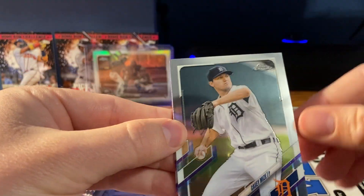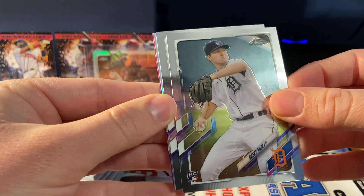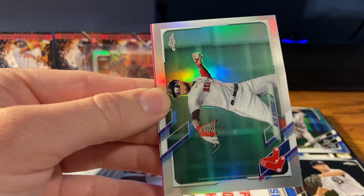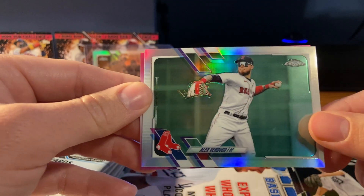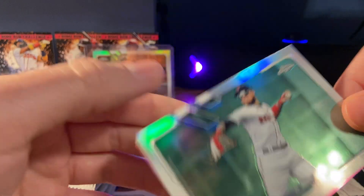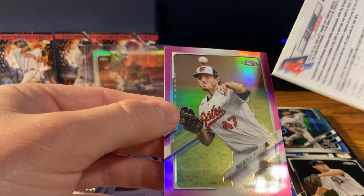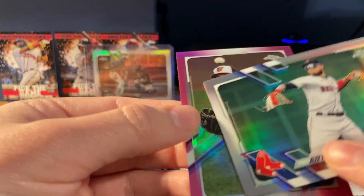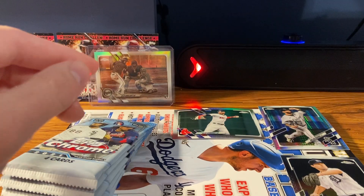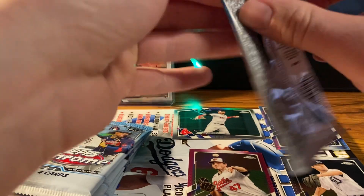In the next pack we've got a Mize — that's a pretty solid rookie. I see maybe a pink back — Darvish. Verdugo — I like Verdugo, and that kind of looks like a refractor. That is a refractor of Verdugo, I like that. And the pink is John Means. I'm a big Verdugo fan. John Means — not a huge fan but he's solid.